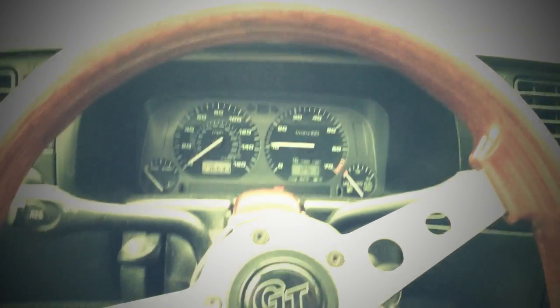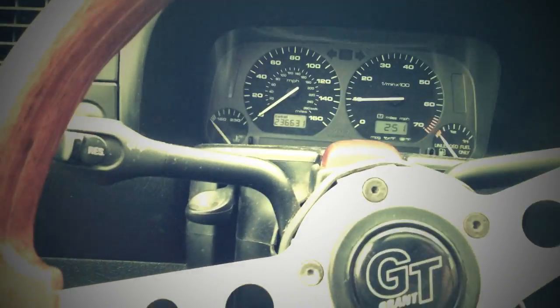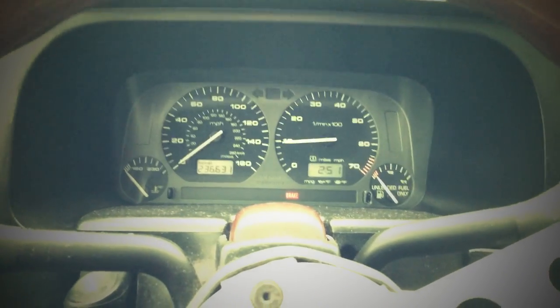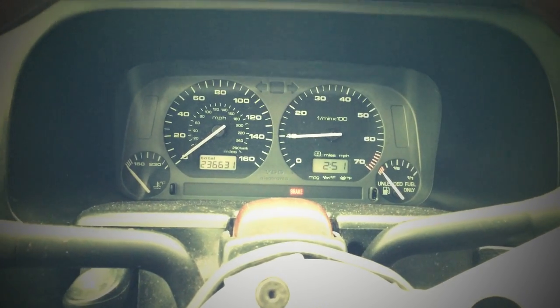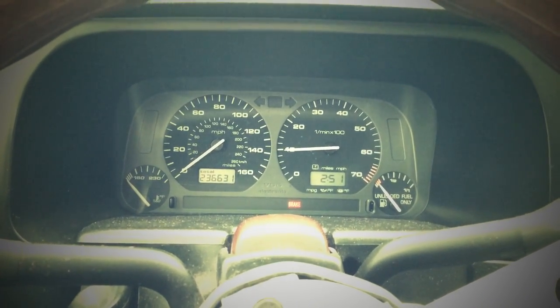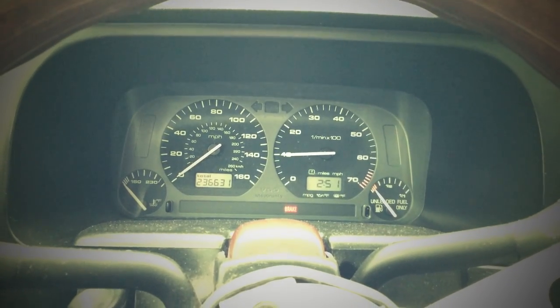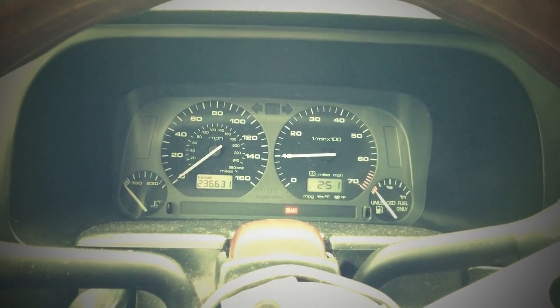There we go — a little bit of a weak connection on the battery. The previous owner, I think, got it from a junkyard because it actually has a junkyard sticker on it. So the battery is definitely not too great, but it starts, it works, it runs — it'll be fine.